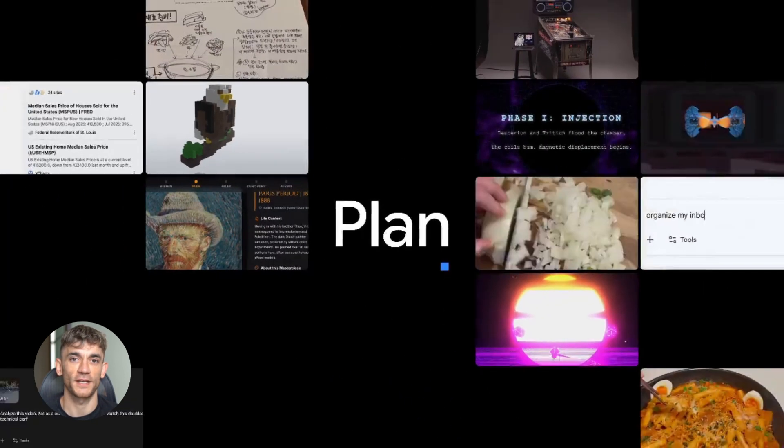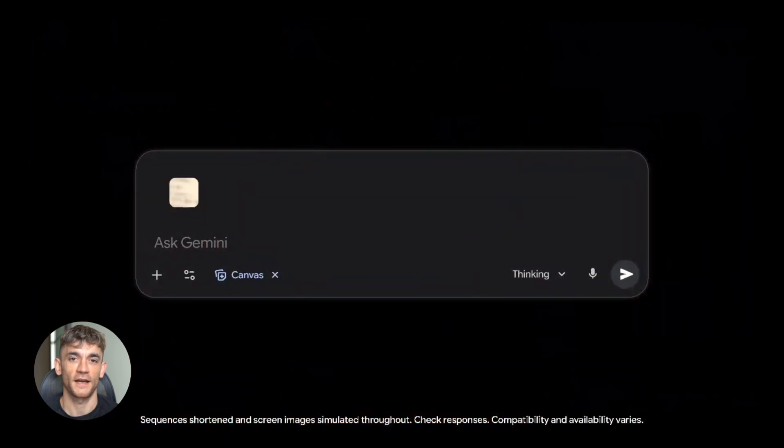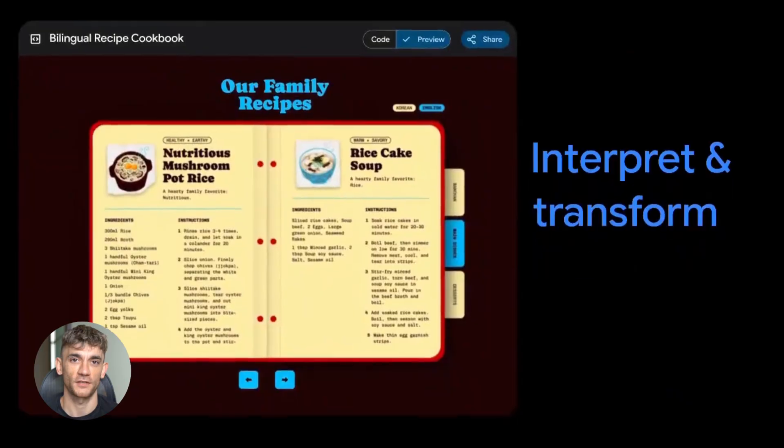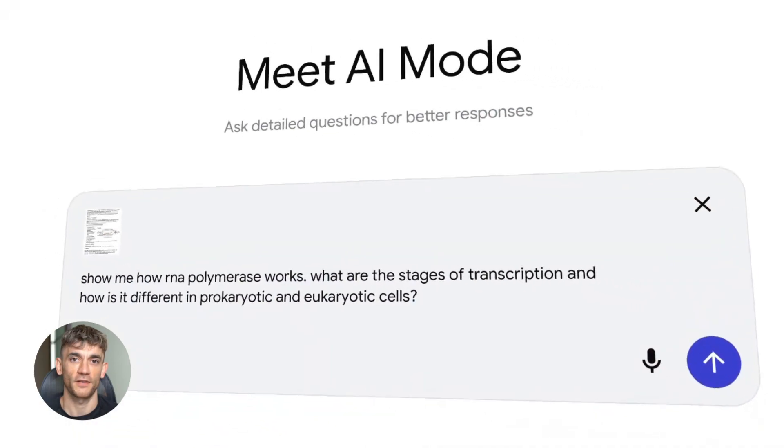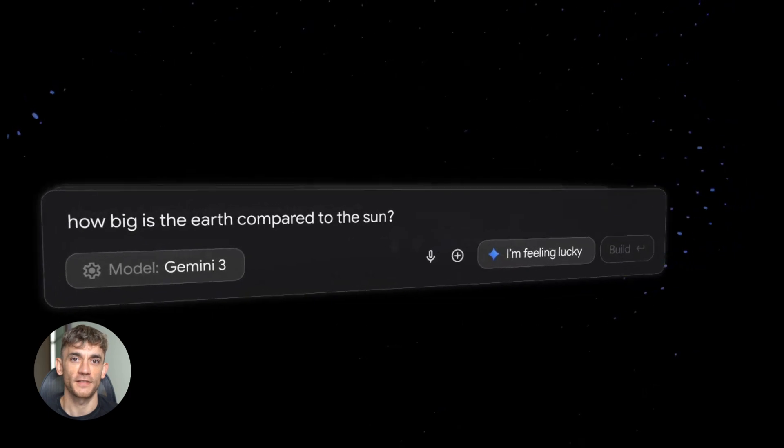This is what AI agents do — they take a goal, break it into steps, and execute. Gemini is starting to do that, not perfectly yet, but it's getting there. And when you combine task chaining with the other features, you have something that actually feels like a smart assistant, not just a chatbot that spits out text.